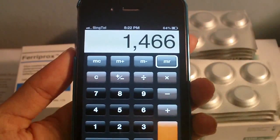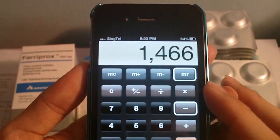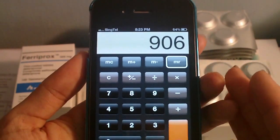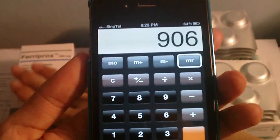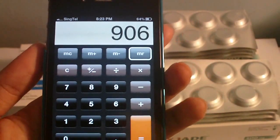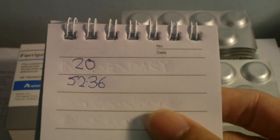So $1,466 is the price of S-Jet for my case. The price difference is that S-Jet is $906 more expensive than the L1. If you calculate per day, L1 is $20 for 8 tablets, and S-Jet for my day is $52.36.